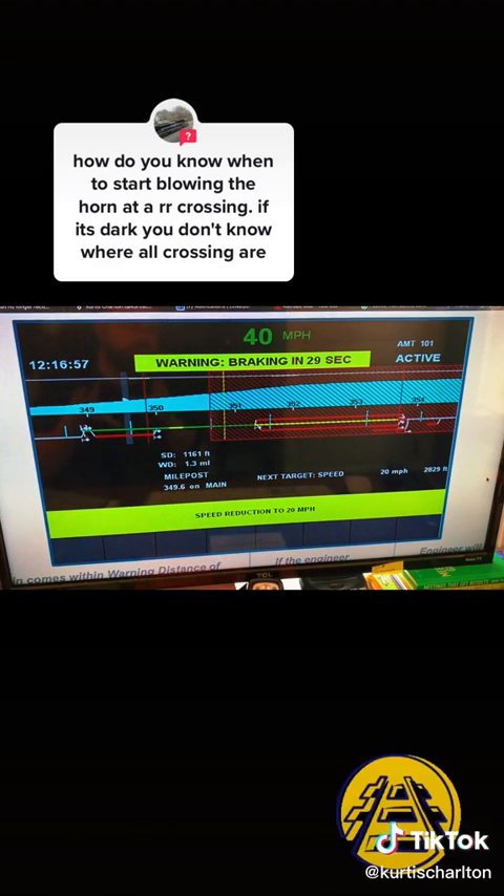This is kind of a splash screen of everything PTC can display. The speed reduction feature — if you're speeding — will actually slow the train down for you. There'll be a station name there if there's a station present. But every one of those blue lines is going to be a highway crossing — that's how you know where you have to blow.